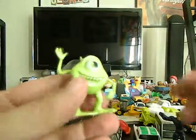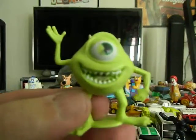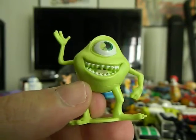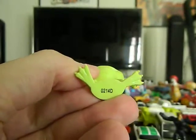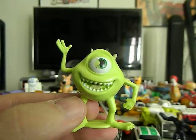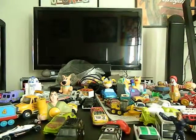This is for Dismania. It is Mikey from Monsters Incorporated — pretty sure it's not Monsters University, but it is Monsters Incorporated. So you can have that in your collection.